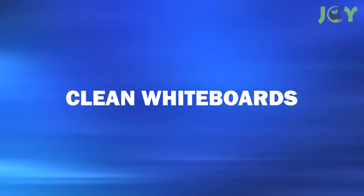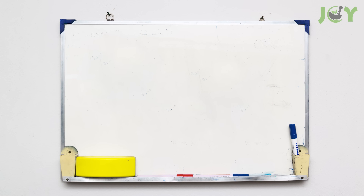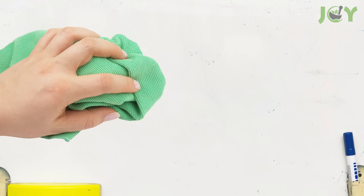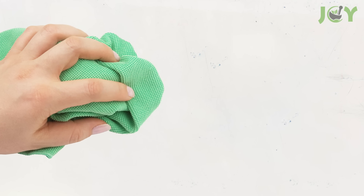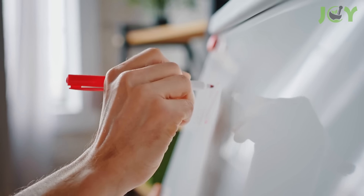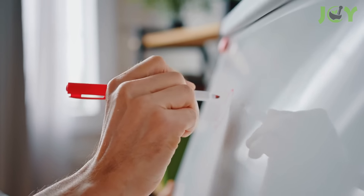Number 15: Clean Whiteboards. Got a whiteboard that's stained by old marker residue? Windex can come to the rescue! Spray some on the board surface and wipe it down with a soft cloth. It will look as good as new, ready for your next brainstorming session.